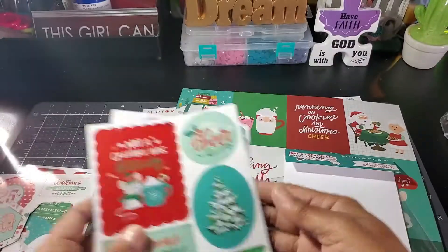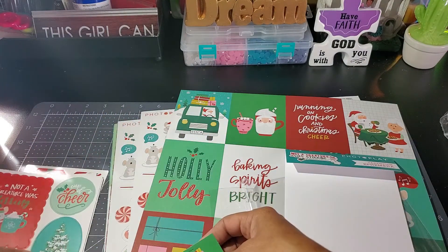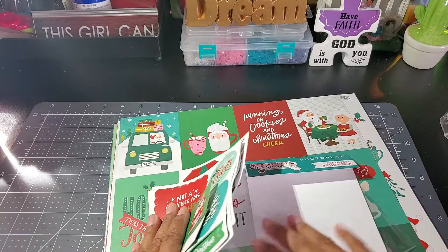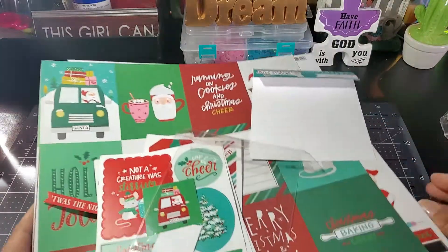Really cute, small collection — really nice, I like this. Alright, so that was the Christmas collection to start off Christmas. Let me move this out of the way.